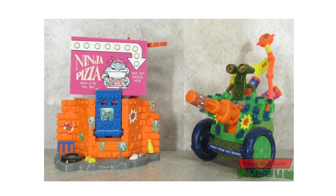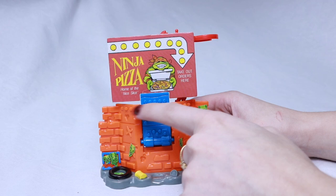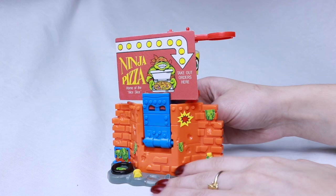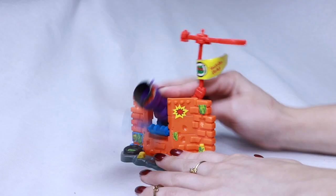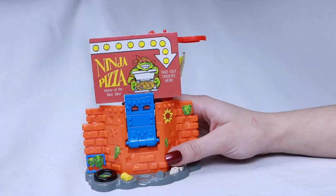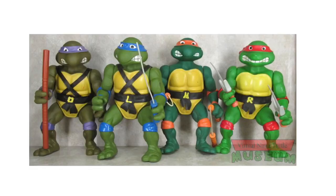Next up we have some wacky weapons: a Turtle Pizza Uzi and a Sewer Seltzer Cannon. The Uzi is like a fake pizza box — Ninja Turtle Pizza, home of the nice slice, takeout orders here — and then all of a sudden it's like, think again, no turtles right here from Shredder. Come on turtles, come get a slice — think again!